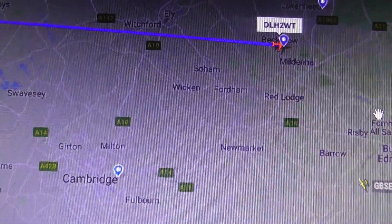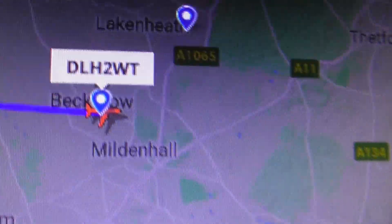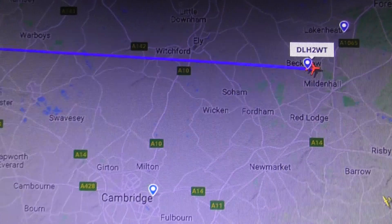Time is now 3:53pm, 22nd January 2021. As you can see, it's just going over Mildenhall. Thanks for watching. Bye-bye.